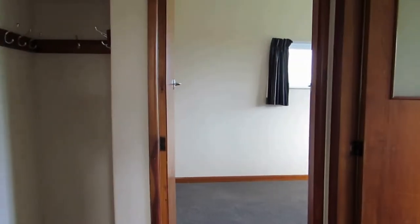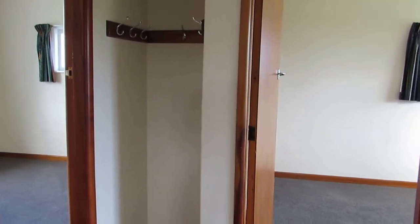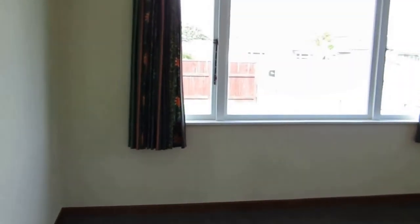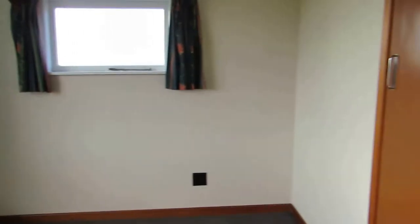Down here we have the three bedrooms. To my left we have the first bedroom, second bedroom, and the third bedroom. The ceiling has been freshly painted, with new wallpaper and new carpet. It's a good size double bedroom with a single wardrobe.